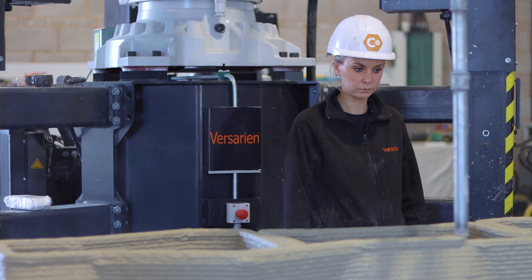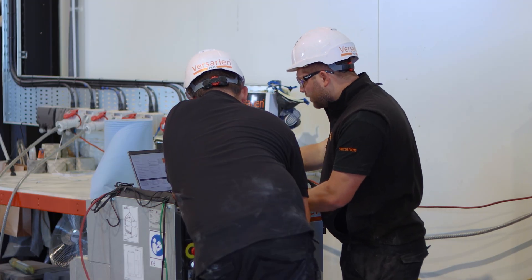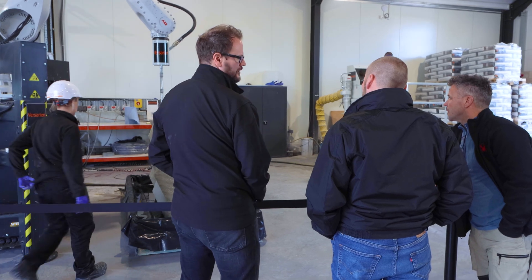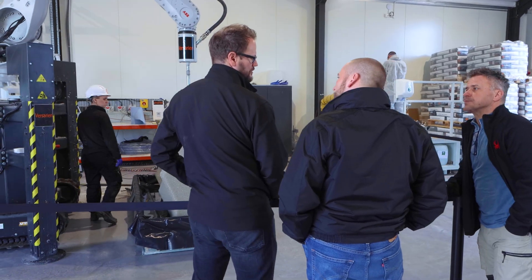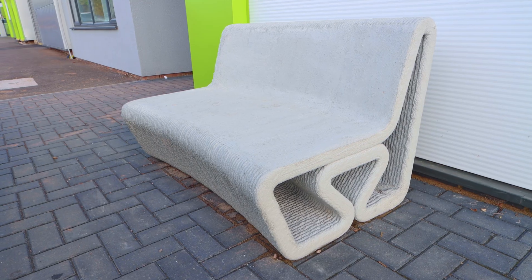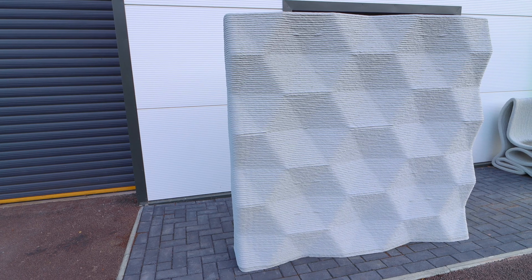How does it stand up weather-wise? There'll be absolutely no problems with weather. It's been around for a little while now, although not in the UK — it's fairly new to us — but in similar climates around the world and elsewhere in Europe it's holding up very well. We've got pieces that have been sat outside for many months now in the weather and they're looking absolutely perfect, just pristine.